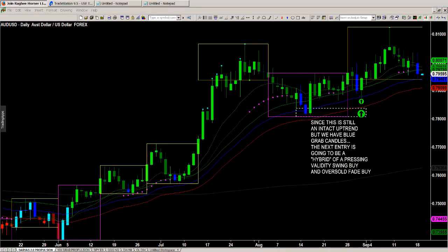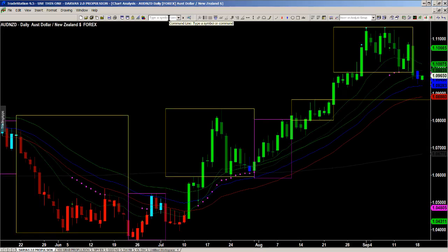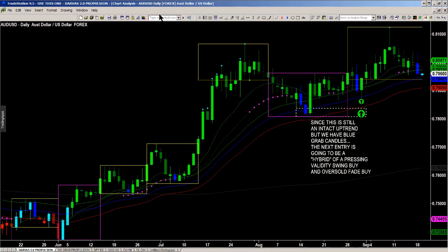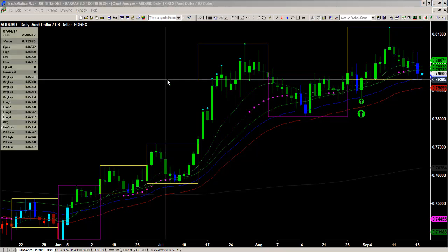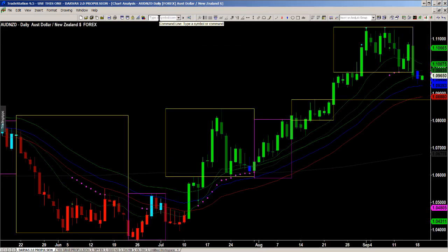The Aussie/USD is going to be in play because we have the RBA monetary policy meeting minutes coming up at 9:30 tonight. If you're interested in trading the Australian dollar — not just versus the US dollar, where we've had a very nice long position — but also Australian dollar versus New Zealand dollar, these are the two pairs on my radar. Both are correcting into uptrending overall trends. Aussie/Kiwi is probably a little better than Aussie/USD, but most are trading with predominantly green GRaB candles. We've already entered Aussie/USD once and might consider doing it again from a more conservative level.